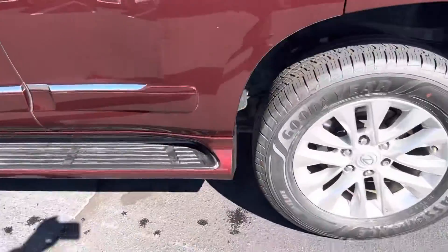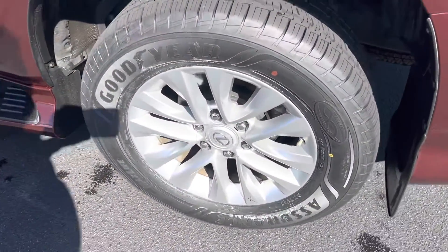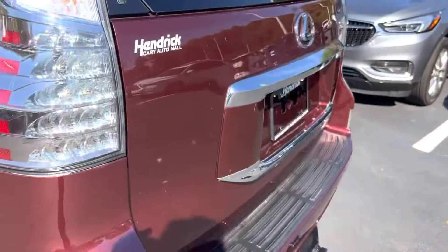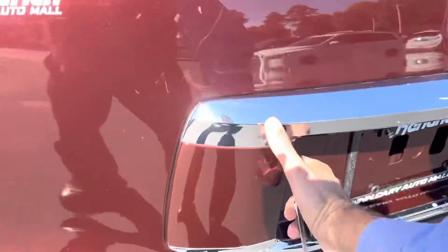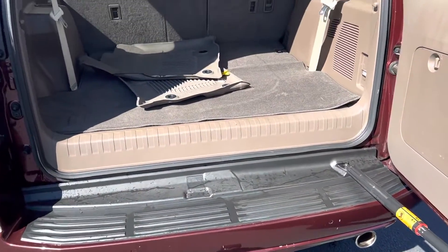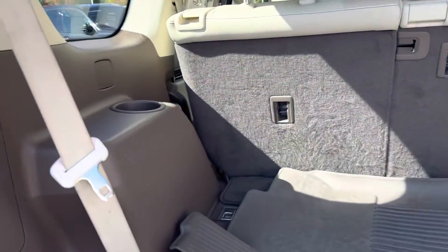Sunroof is one of the features on this vehicle. Rear rims are in good shape — you can really see the tire tread there. On the rear you've got a hitch for towing. Lexus has this kind of unique side-open gate, which is nice if you have a tall garage so it's not going up to hit.